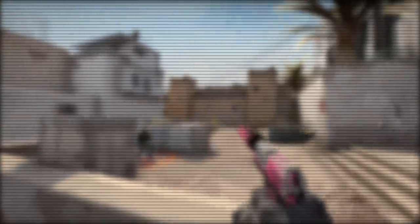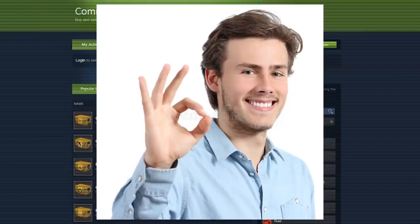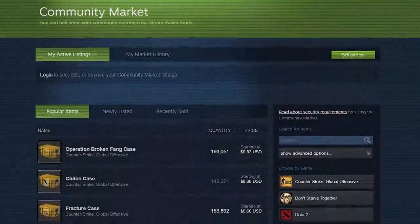Hey, I'm Hazus, and this video is going to have a look at a new exploit on the Steam market, which can be extremely useful provided you know what you're doing. We're going to be diving in and having a look at what's going on and how you can take advantage of it.